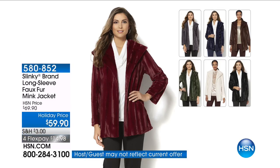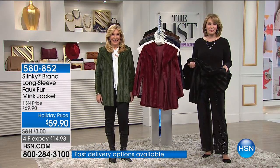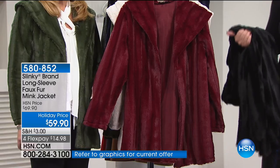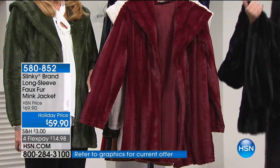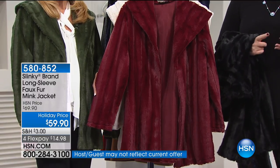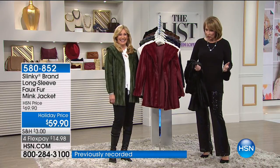A year ago we launched this beautiful faux fur. We're about to talk about it — Jackie Schechter is here, the designer behind the wonderful brand called Slinky. Last year we launched this around this time of year and it flew out the door, breaking all records for any coat we'd ever launched. So we had to bring it back. For 2017, we have it back for only $59.90, brand new colors, and we're offering it on four flexible payments.